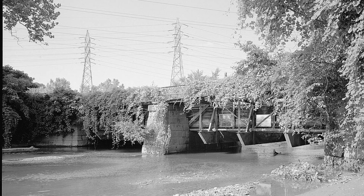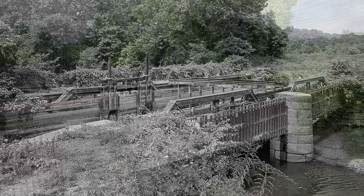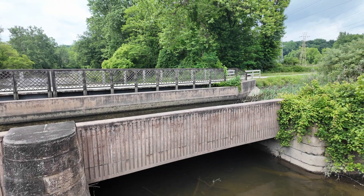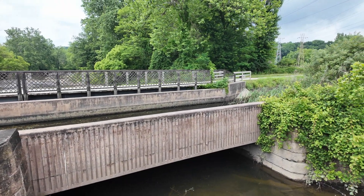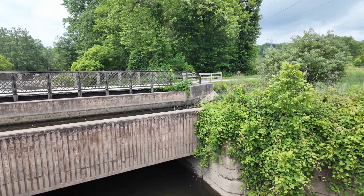In the hundred or so years that it was out of service, the aqueduct became somewhat overgrown. This concrete aqueduct and the restored towpath trail continue the restoration work of the National Park Service and the Cleveland Metro Parks to restore this critical part of history.